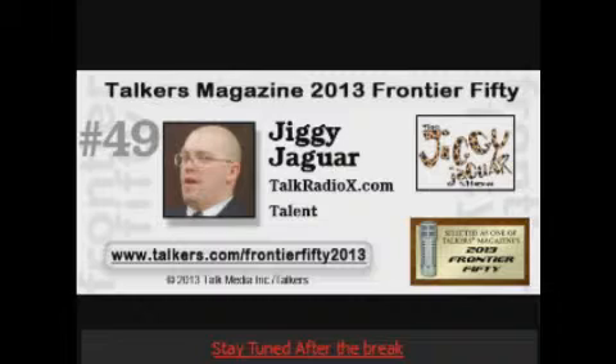You're listening to the world famous Jiggy Jaguar radio program on Talk Radio's number one place to be — the Starcom Radio Network. We're going to take a time out and be back after this.